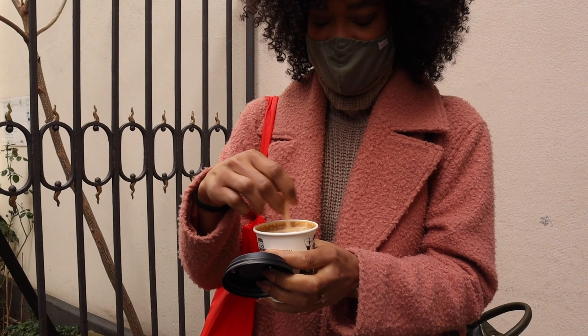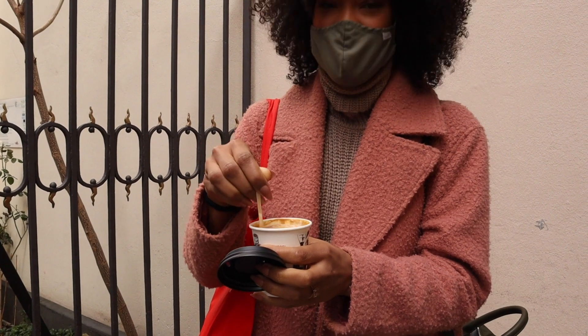For those of you keeping track at home, I think Amber has now had a coffee in every video.